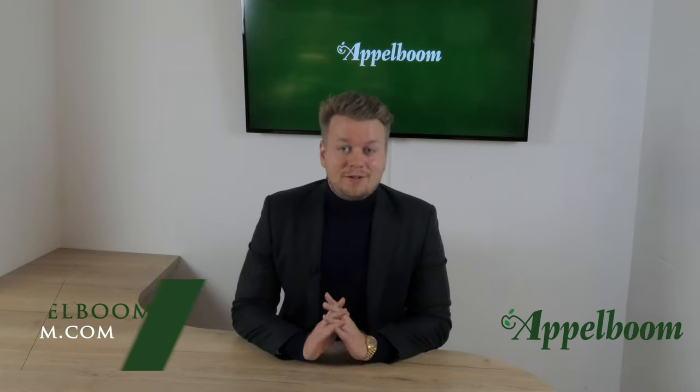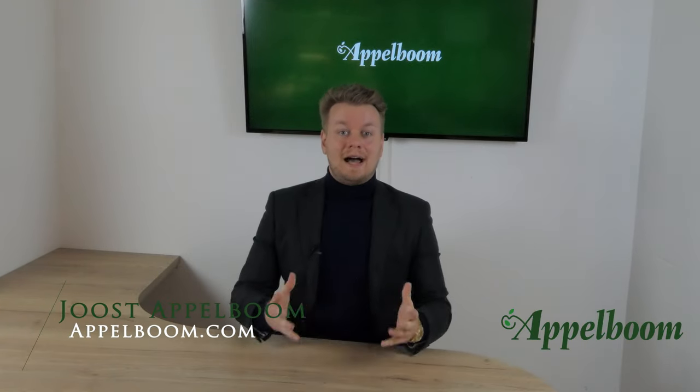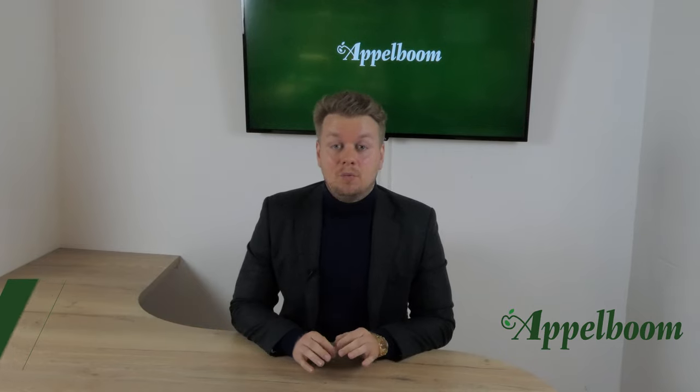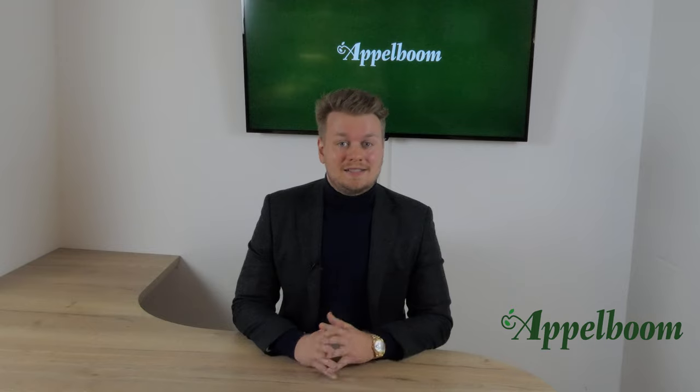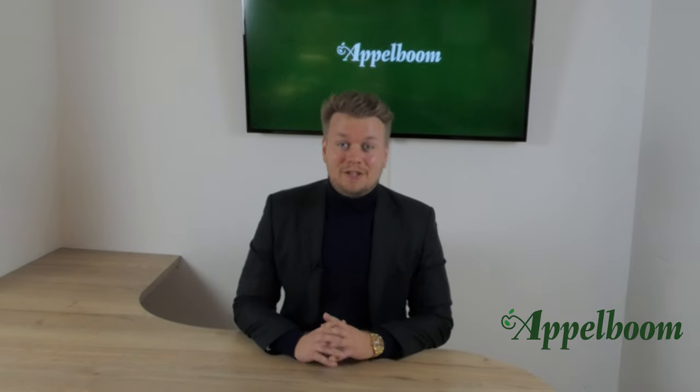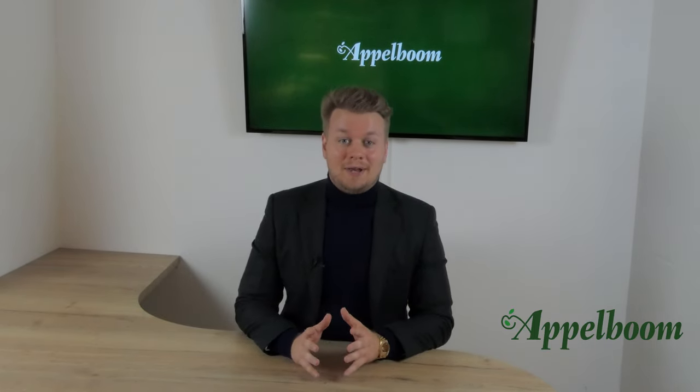Hello and welcome to another episode of the Top 3 Pens series. My name is Joe's Oppenbaum and every Monday we post a new video about the personal Top 3 Pens of Penfluencers. If you don't want to miss out on the videos, subscribe to our YouTube channel now.